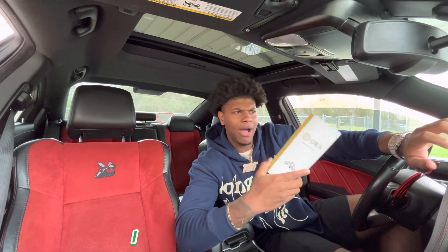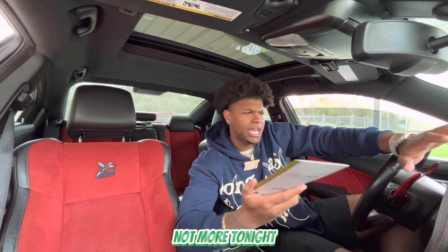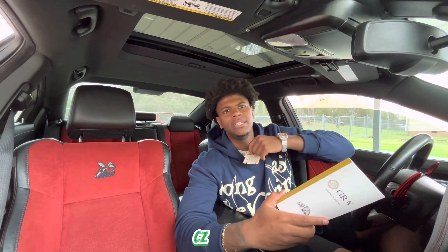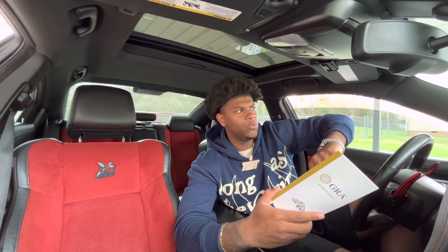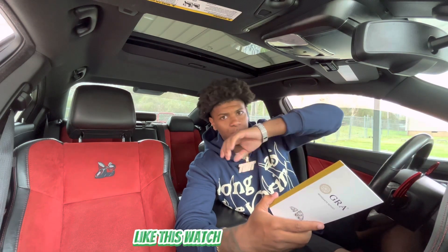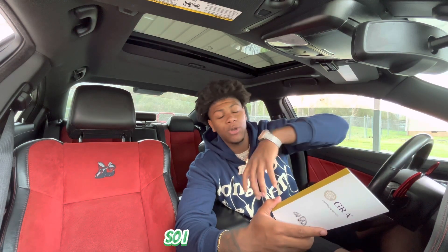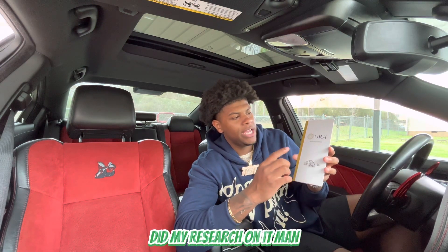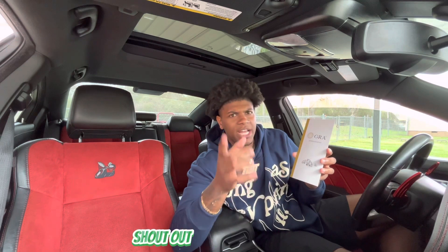I hit them up like, 'Are you sure the watch isn't moissanite?' Because it was shining so hard. I got CZ watches and CZ jewelry — the CZ stones I usually get do not shine like this watch. This watch was hitting even though it's not moissanite, so I can just imagine what the moissanite watch would be. I did my research on it — shout out to Harlem Bling, I'm definitely gonna be rocking with them.